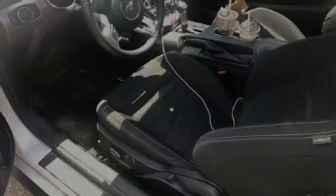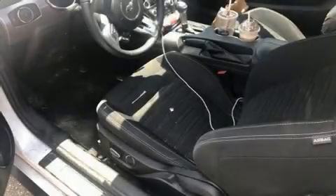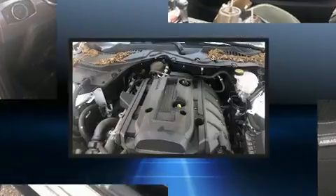Introducing the 2017 Ford Mustang. This two-door, four-passenger coupe still has less than 35,000 miles.